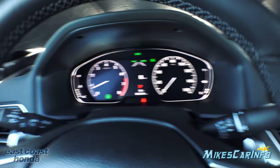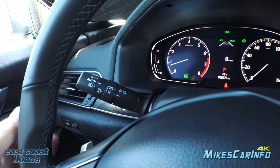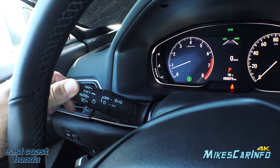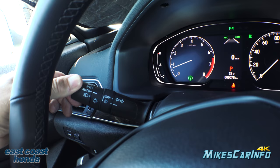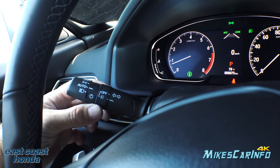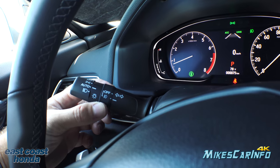Windshield wipers are on the right stalk. Turn signals are on the left with the headlight controls — you have automatic, off, parking lights, automatic, and then on. The fog lights are controlled separately.